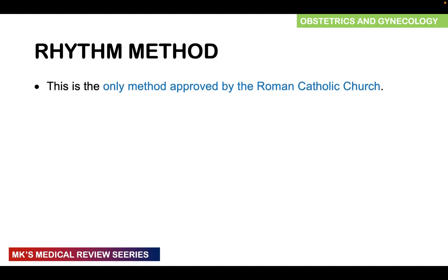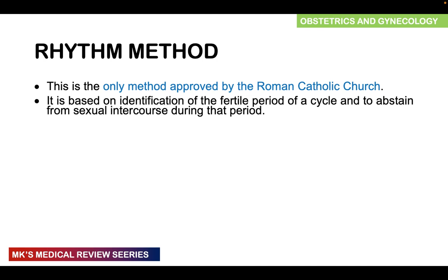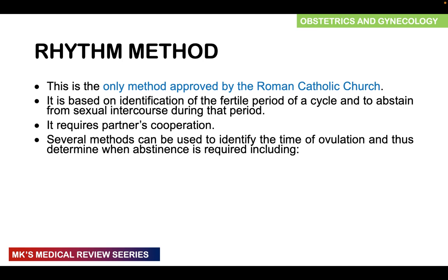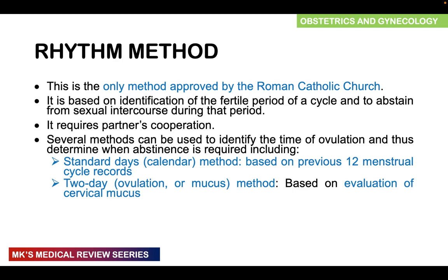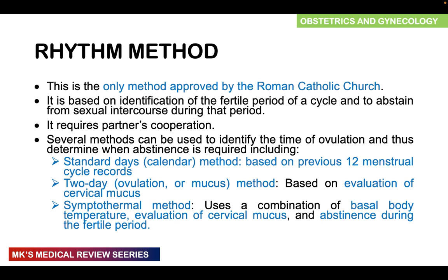We'll begin with the rhythm method, which is the only method approved by the Roman Catholic Church. It's based on identification of the fertile period of the cycle to abstain from sexual intercourse during that period and requires partner cooperation. Several methods can be used to identify ovulation: the standard days or calendar method based on the previous 12 menstrual cycles; the two-day ovulation or mucus method based on evaluation of cervical mucus; and the symptothermal method, which combines basal body temperature, evaluation of cervical mucus, and abstinence during the fertile period.